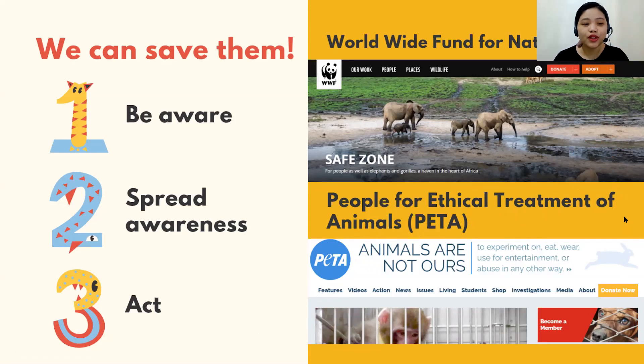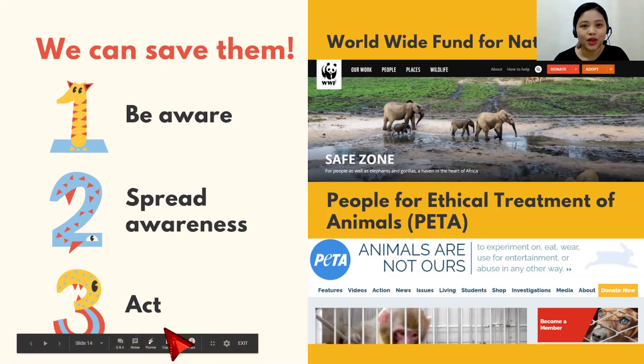Next, number two — if you're already aware, you can also spread awareness. How? You can share this information with your family, friends, classmates, or anyone. You can use social media. Spread awareness — tell them what's happening to our nature and to the animals, so that in the end, we can all act together and save them.